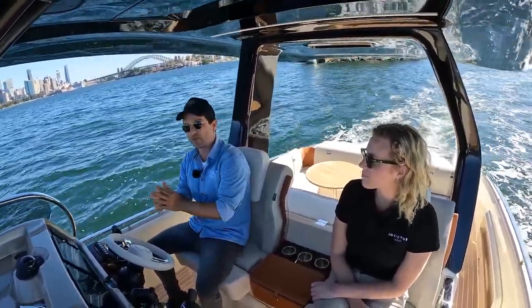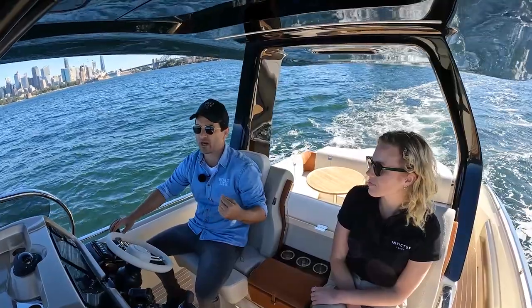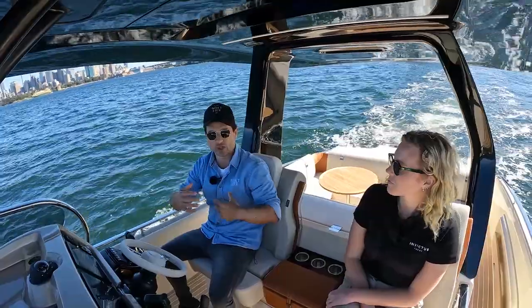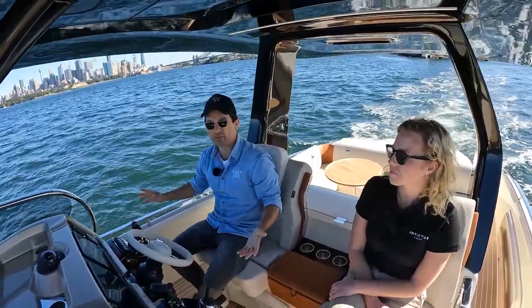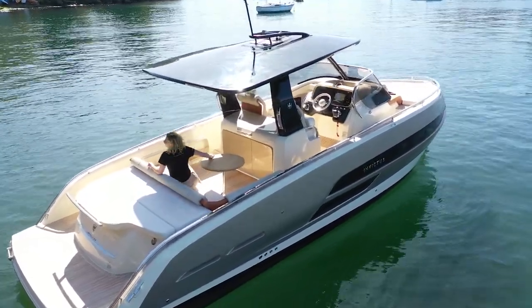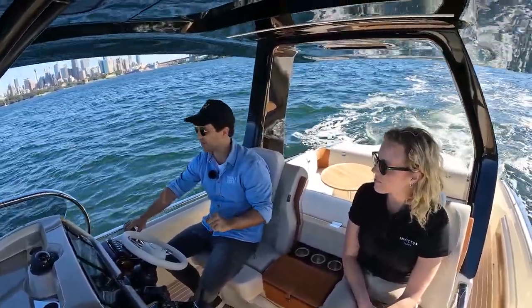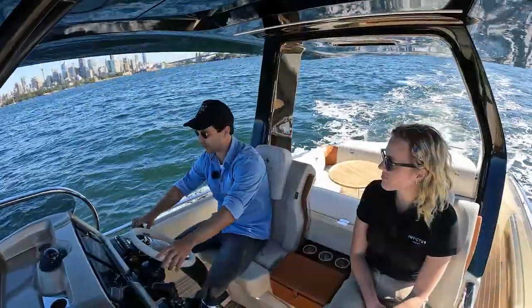First things first, this boat's about 5.6 tonne empty. She's got three — actually four — engine options. We are running the V6 inboard, V6 250 horsepower petrols. You can also do V8s, 350s. There's a diesel option and you can do outboards as well, which is pretty cool. The Invictus brand's been around for about 10 years. I've already seen them in Sydney and I believe there's a few in Melbourne as well. It's very Italian, and retro is coming back in fashion in my opinion. I can see this working really well as a tender and just a cool Sydney Harbour stylish day boat.